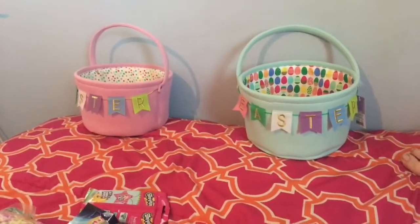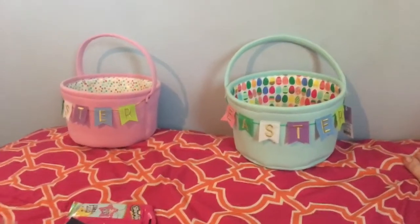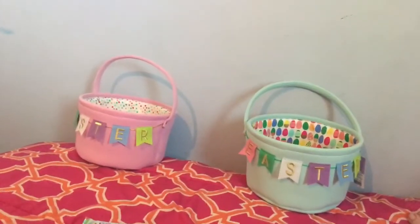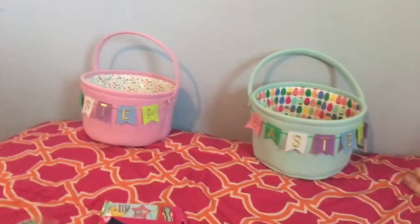Sorry if you guys hear any noise in the background. I have my sister over — she's helping to get stuff passed out. We're obviously getting very close to Easter, so you're going to notice almost all of what I got is Easter-oriented.